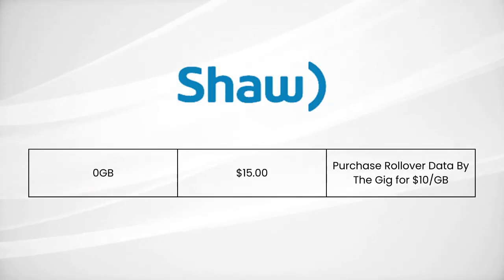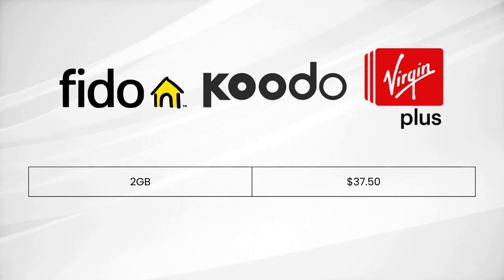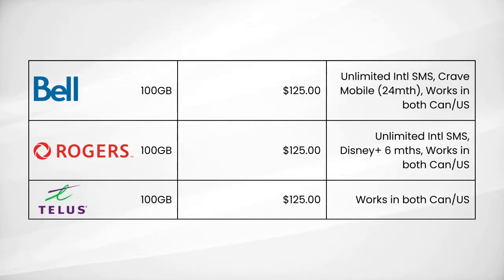Let's get into discussing what the best plans are on the market currently. If you're just concerned about costs and live in one of the cities Shaw Mobile serves, you can get the $15 by-the-gig plan and pay $10 per gig as needed, making your effective cost just $18 a month. If you're not in those areas, Kudo, Virgin, or Fido all have a plan for $37.50 giving you 2GB. If you need a lot of data, Bell, Rogers, and Telus each have a 100GB plan for $125 — effectively $1.25 per gigabyte, which is technically the best value at that scale.